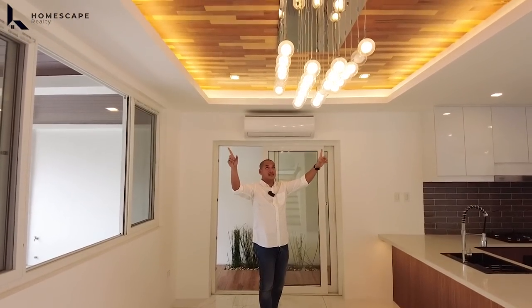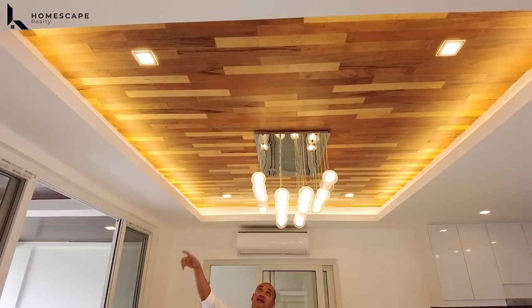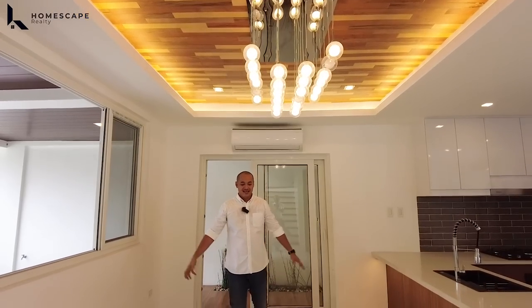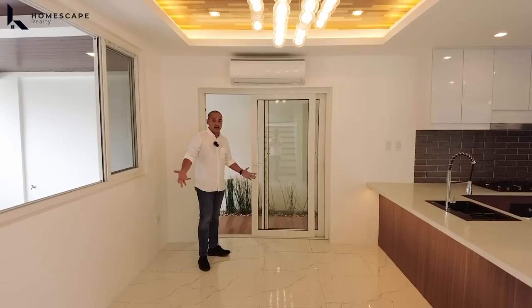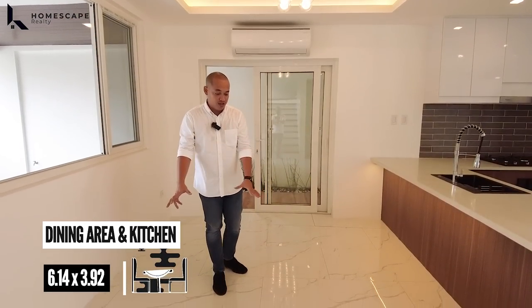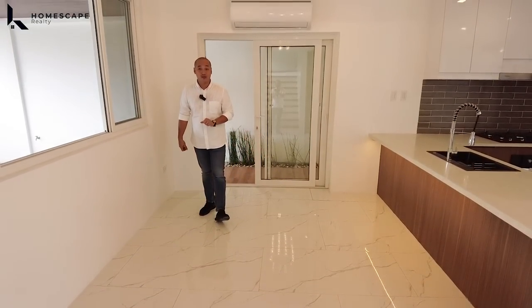We also have a cove ceiling design and a wood accent for the ceiling with hanging lights already installed. Your dining area is surrounded by windows and a sliding door — again, high-grade PVC. For the flooring at ground level, we have granite with marble green design, 60 by 120.